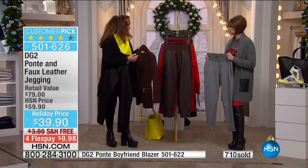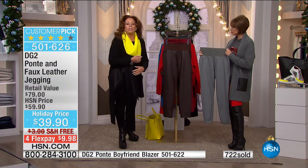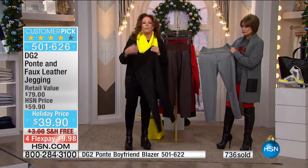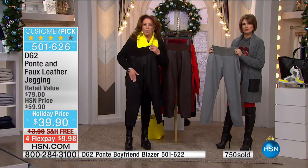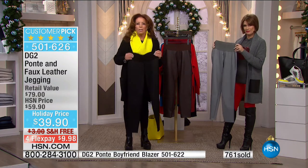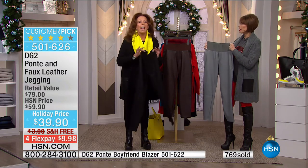Everything has stretch. Everything fits like a dream. Everything looks super high-end. Later today you'll see scarves with faux leather fringe at the end of them — same leather as in the legging. Mix and match your accessories to go with one of your favorite bottoms, which this will become. It can't wrinkle. It can't fade.